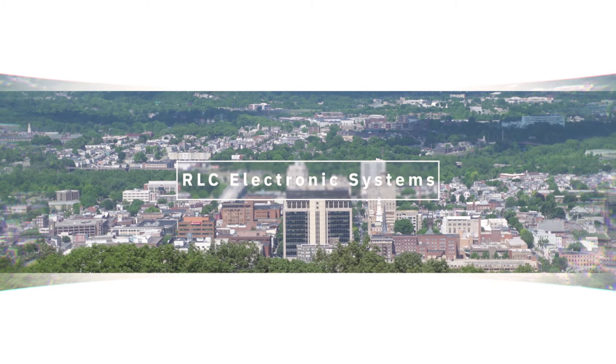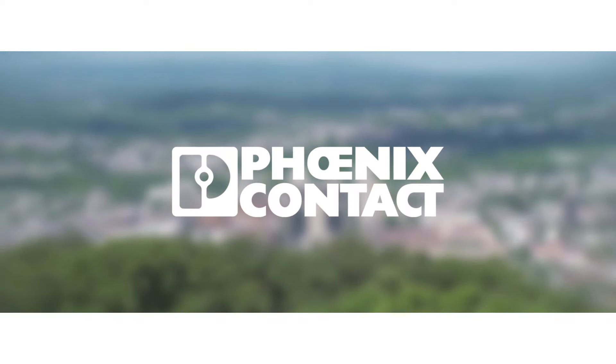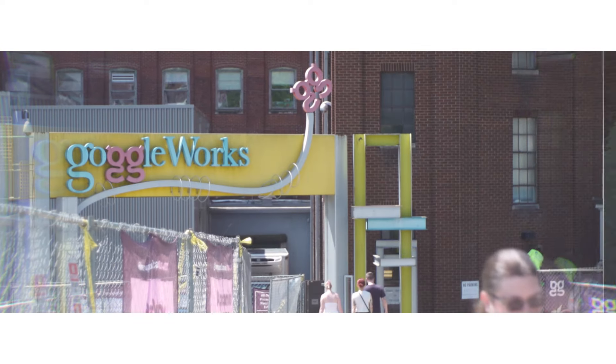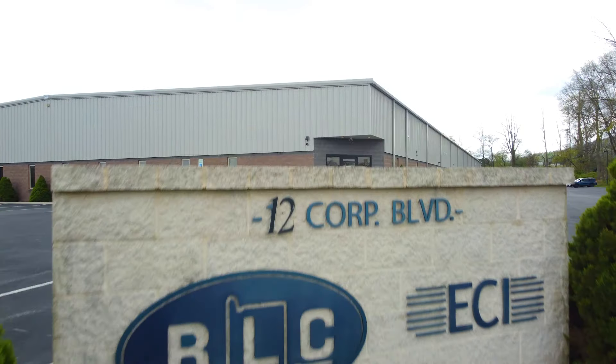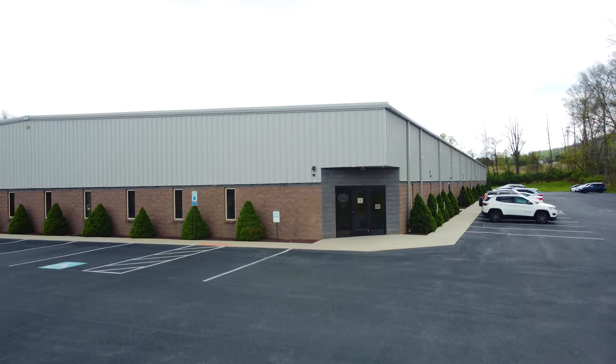My name is Zach Martin. I am the Director of Engineering at RLC Electronic Systems. RLC Electronic Systems is a design and manufacture company. We do OEM builds for a variety of companies. They bring us a product idea and we'll come up with some sort of solution. We'll do embedded software, electronic controls, all sorts of stuff — box builds, whatever they want. And we'll propose a solution to them and manufacture it here in-house.